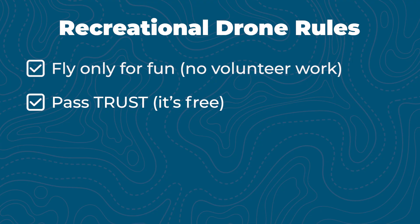Next, you need to pass the TRUST test, which is the Recreational UAS Safety Test. It's free, online, takes about half an hour, and is required. You can take it through the link below.